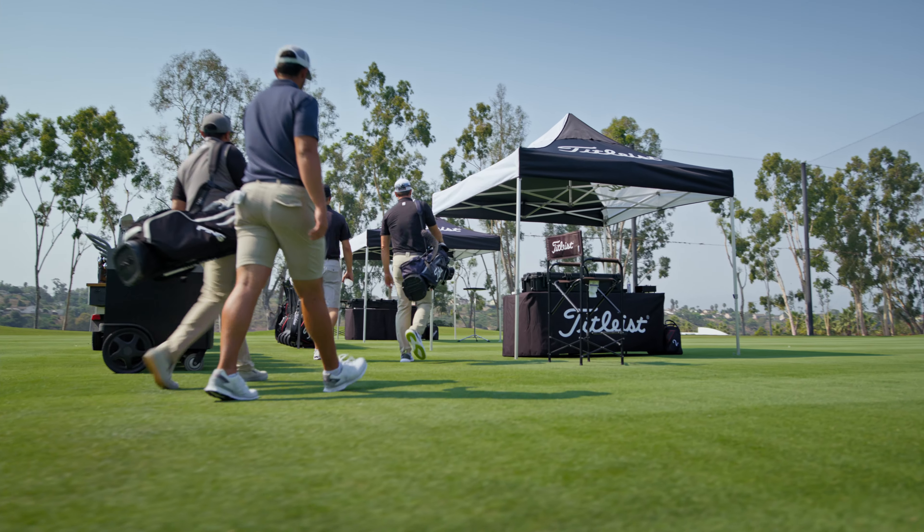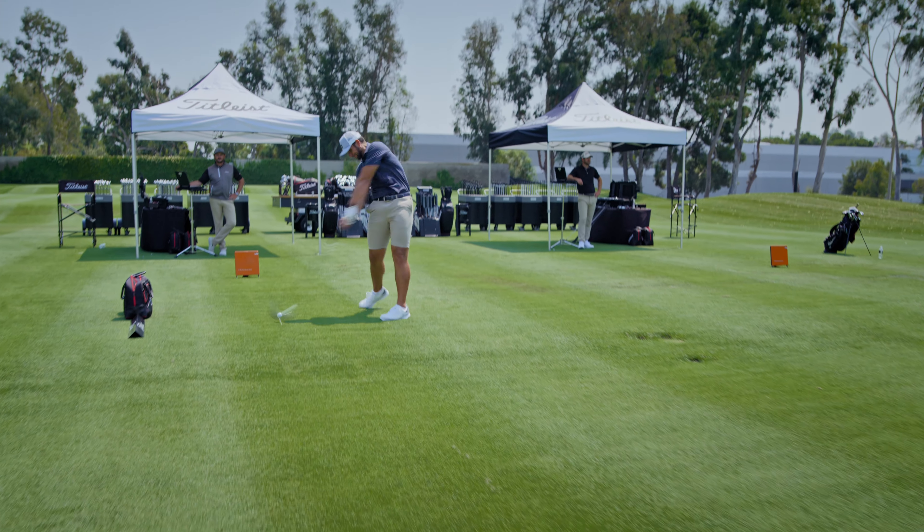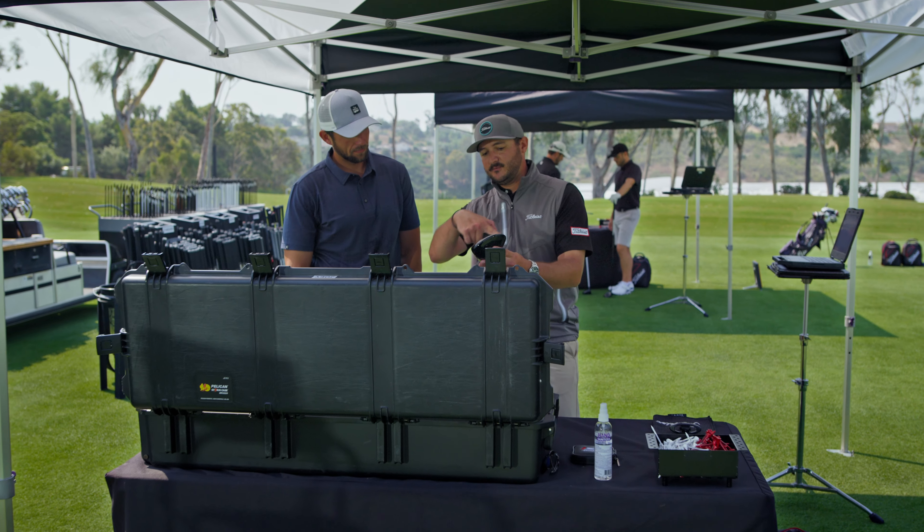I like all of that. The new face insert is incredibly consistent. We're seeing off-center shots getting the same amount of ball speed as on-center shots. It's all about when you don't hit the center — because I don't hit the center that often.